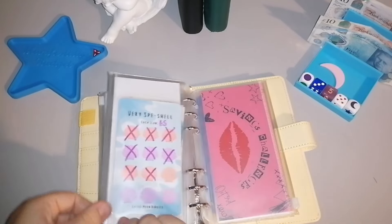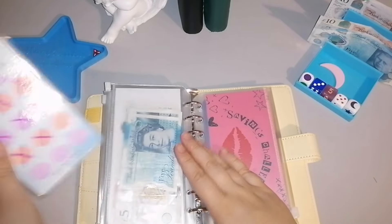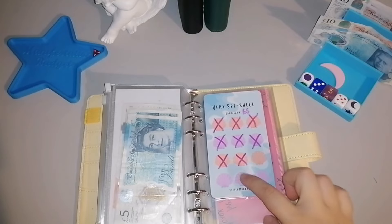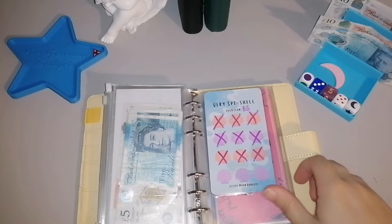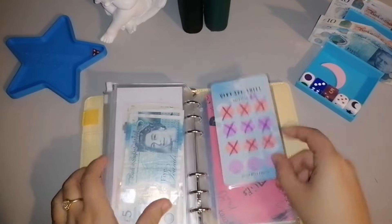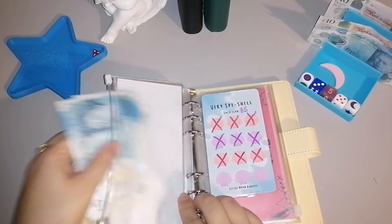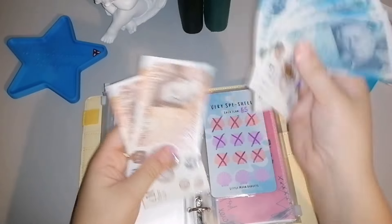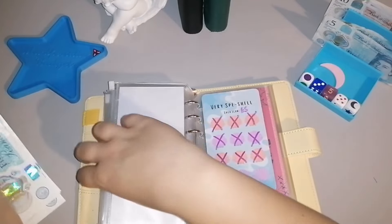We're going to pop over to the 'Very Special' challenge from Little Moon Budgets. There's £5, £10, £15, £20 left to finish it — we're just going to pop £5 in today. Taking out a fiver and popping £10 in, we've got £10, 25, 35, 45 in there.